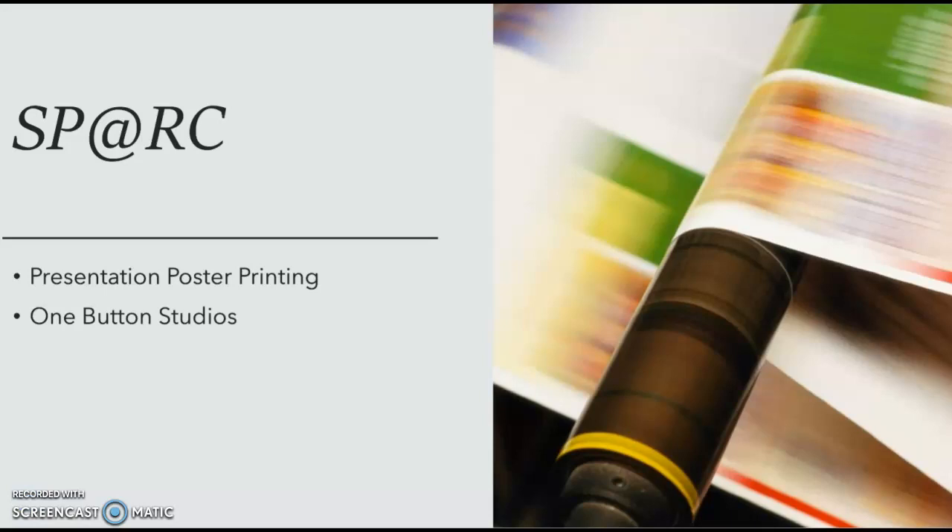The Scholarly Productions at the Research Commons, or SPARC for short, provides point-of-need assistance for scholars in disseminating their research, regardless of format. SPARC offers free poster printing services to Mason students. SPARC also offers two one-button studios — these studios may be reserved by anyone in the Mason community and may be used to practice a presentation or record a lecture. All you need is a flash drive.